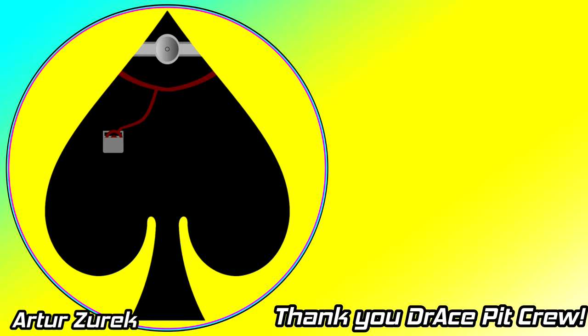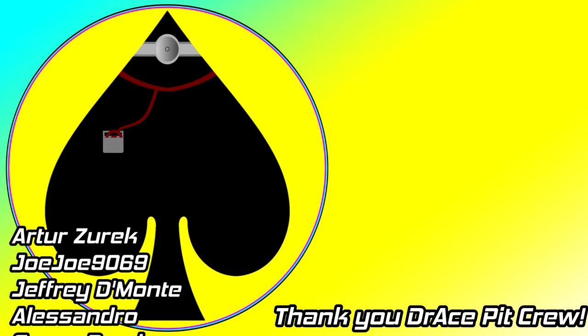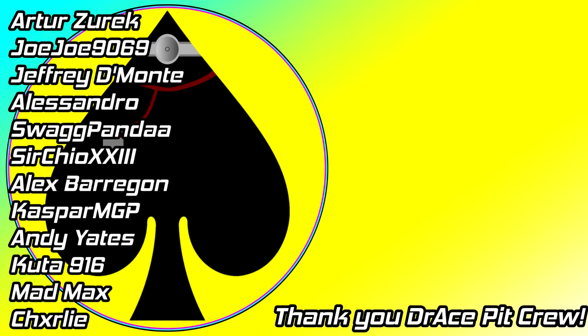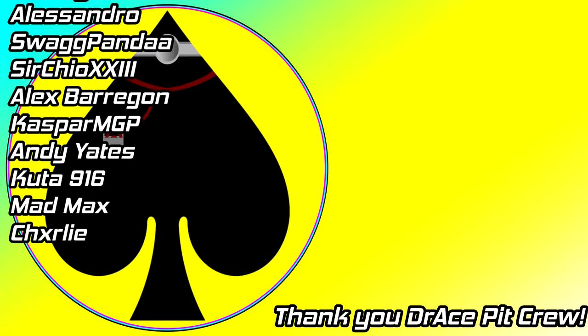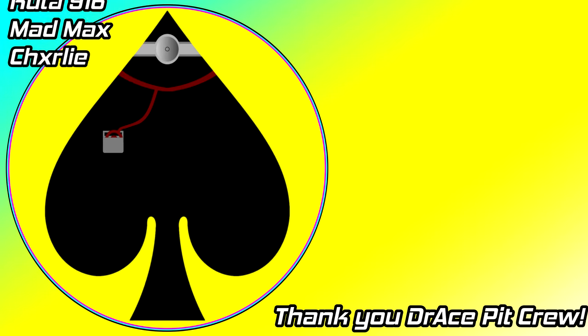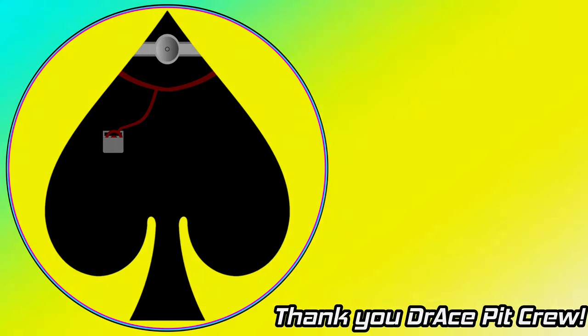Oh hi, didn't quite see you there - good to see you still here. If this video didn't quite set your appetite then why not watch some more Dr. Ace content by clicking the video shown on screen now. Furthermore if you would like to follow me on social media you can do so with the links down in the description. Consider subscribing so you don't miss a single Dr. Ace video.